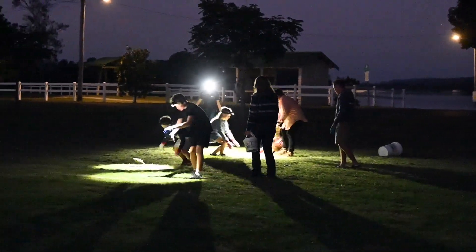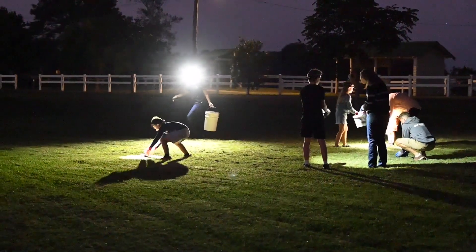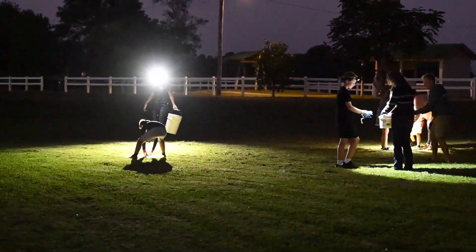Cane toads compete for food and resources with our native wildlife, usually coming out on top due to their large numbers and ability to produce thousands and thousands of them. They are highly adaptive and able to fit in with their environment wherever they are.